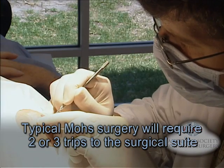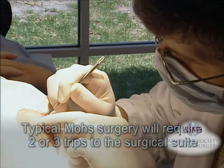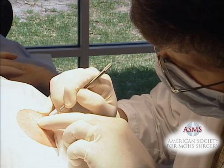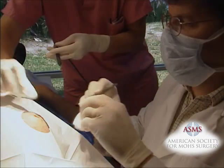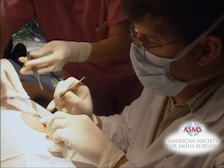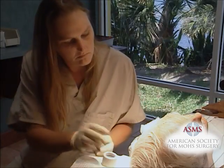On average, the complete removal of the skin cancer will require two to three trips to the surgical suite. Some cancers, due to their spread into local tissue, will require more sessions to remove the tumor completely. However, even these larger cases can usually be completed in the same day.